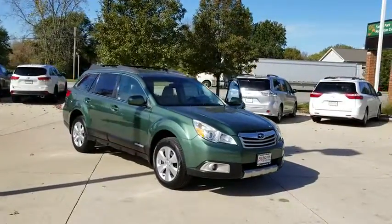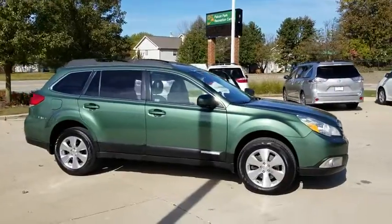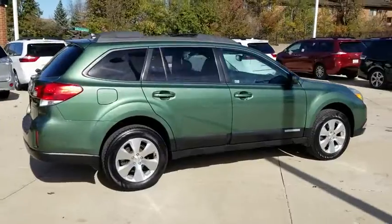2011 Subaru Outback. Take the go-anywhere capability of all-wheel drive and plenty of room for cargo and companions and you've got the Subaru Outback. Let the adventure begin.